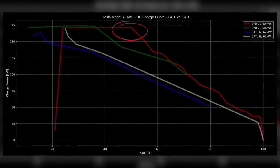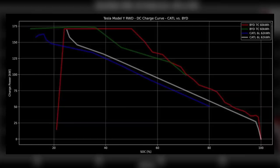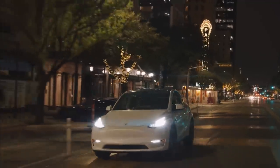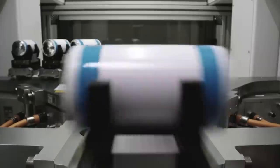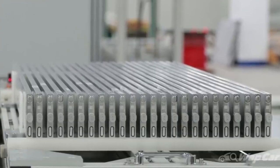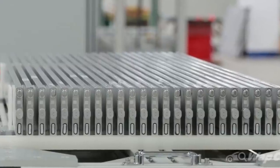It looks like they're able to maintain 170 kilowatts of charging through at least 50% state of charge, and up to 100 kilowatts at about 70% state of charge, meaning you can bring the car up to 80% in less than 30 minutes. Previously, LFP batteries were known for slower charging speeds. These BYD batteries are able to maintain peak charge rate at a much higher state of charge than the CATL batteries in Model Ys. One commenter suggested it's likely because the blade-like structure provides more surface area for cooling, allowing heat to dissipate more rapidly.